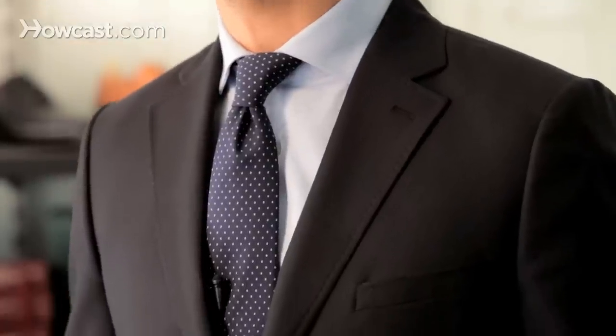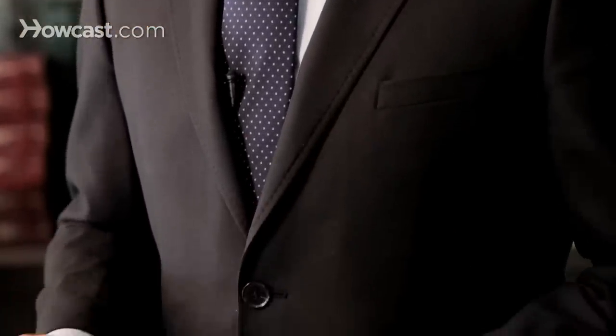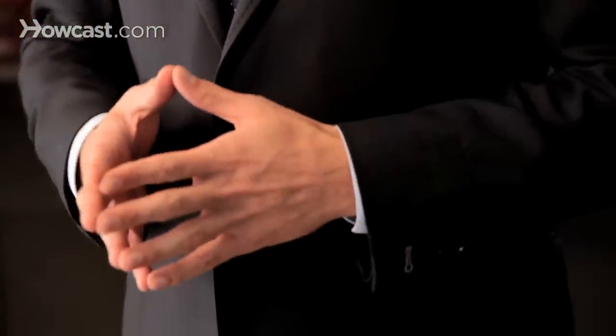Let's talk about the suit first. I think you want to keep it pretty conservative, probably a solid color, like a grey or a navy.